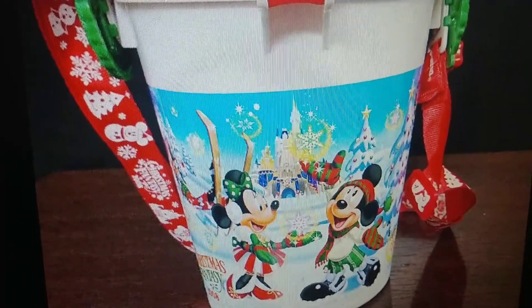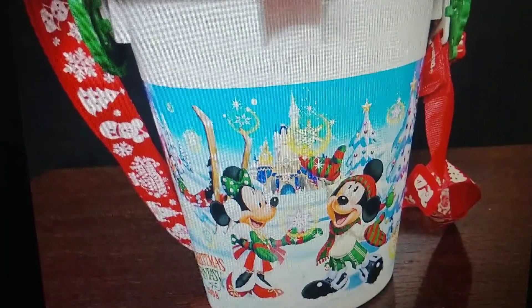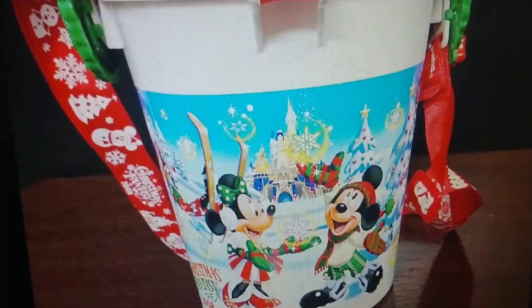Overall, a really cool popcorn bucket from 2008. Let me know what you guys think down below in the comments. We'll be back to show you guys some more awesome Disney stuff from the past and present. Thank you for watching!